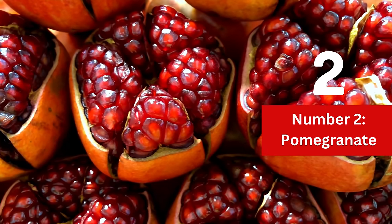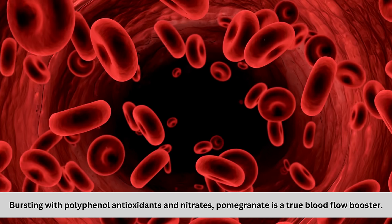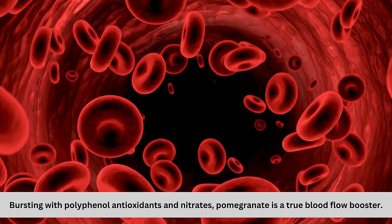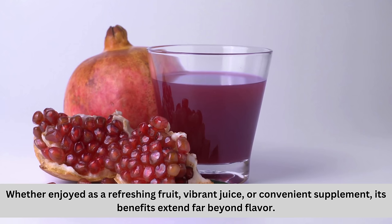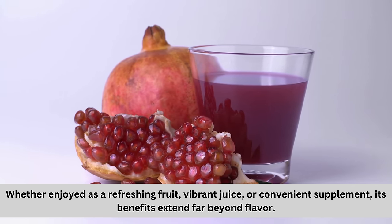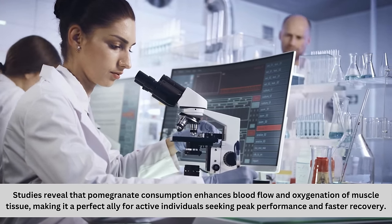Number 2: Pomegranate. Indulge in the juicy sweetness of pomegranate while nurturing your circulation. Bursting with polyphenol antioxidants and nitrates, pomegranate is a true blood flow booster. Whether enjoyed as a refreshing fruit, vibrant juice, or convenient supplement, its benefits extend far beyond flavor. Studies reveal that pomegranate consumption enhances blood flow and oxygenization of muscle tissue.